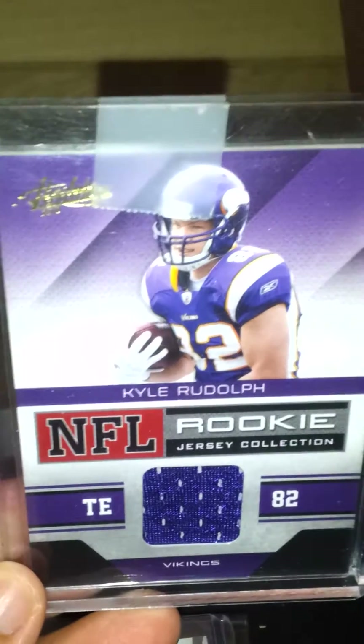Next is a Kyle Rudolph rookie jersey. I don't think this is numbered.